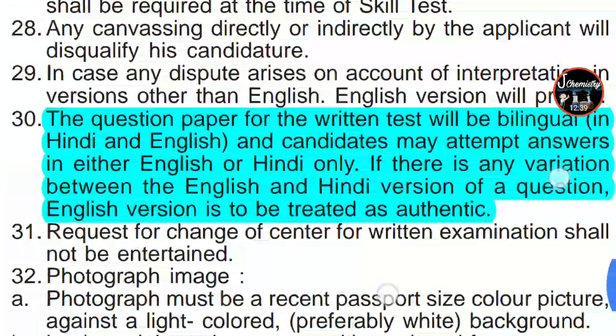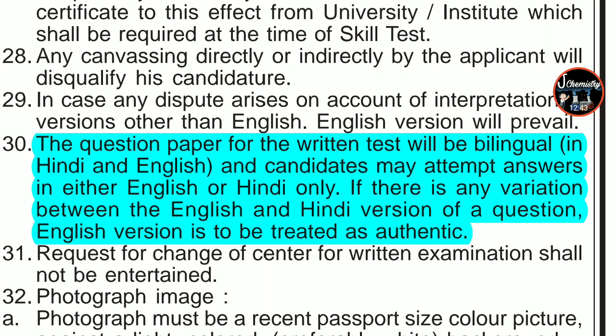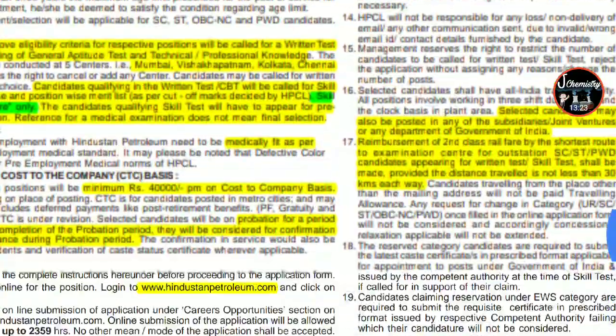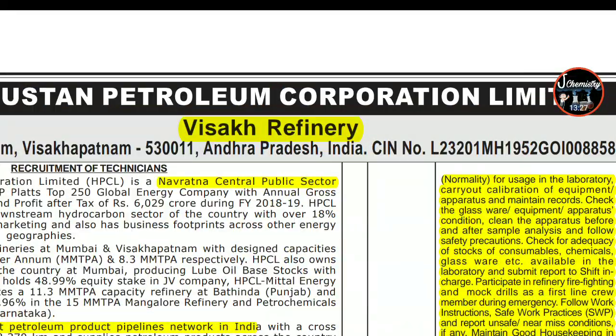The question paper for the written test will be bilingual — in both Hindi and English. Candidates may attempt answers in either English or Hindi. If there is any variation between the English and Hindi versions of a question, the English version will be treated as authentic. So if you notice a discrepancy, go with the English version to frame your answer. Read all instructions carefully before filling the form, take your printout, and best of luck.